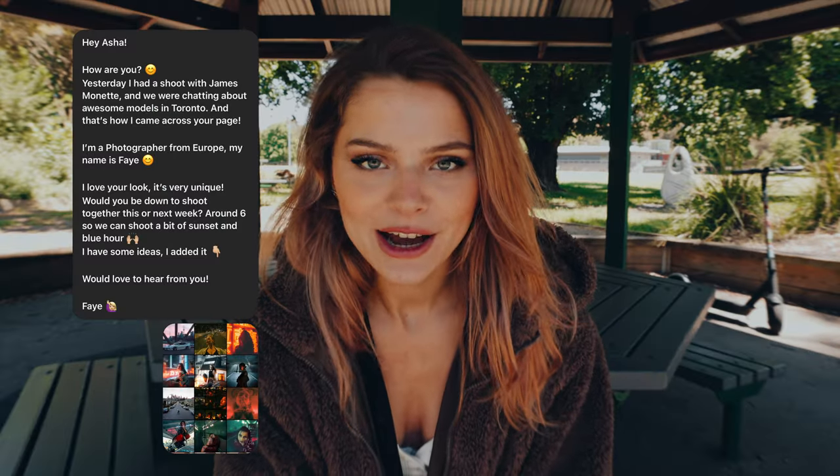What I usually do to find a model is I either go on Instagram and ask photographers that are from that city if they have any models they would recommend. Or I go into the hashtags and type in, for example this time, Toronto model. And you come across a lot of models. That's how I came across my gorgeous model, Asha. I sent her my idea with the photos of the locations and she was in. So that's when we started shooting.